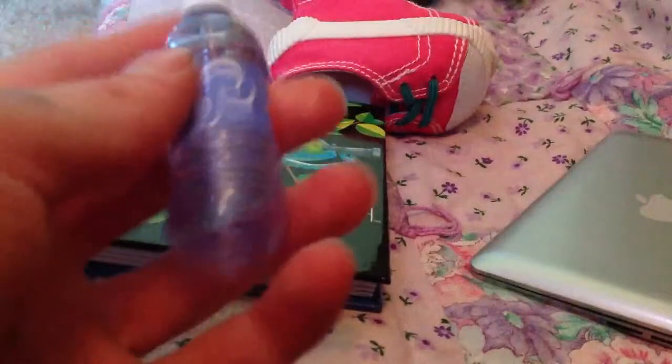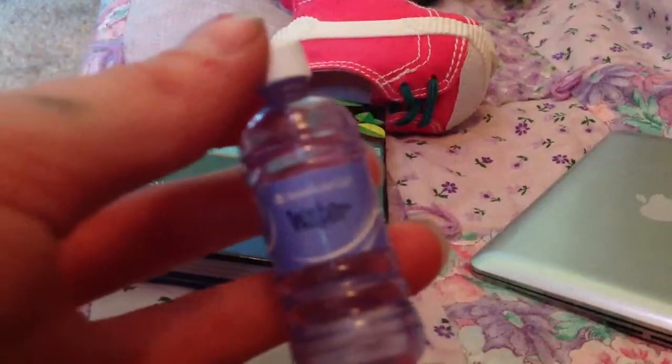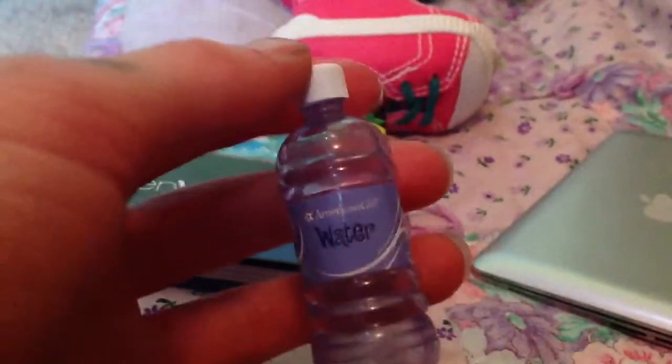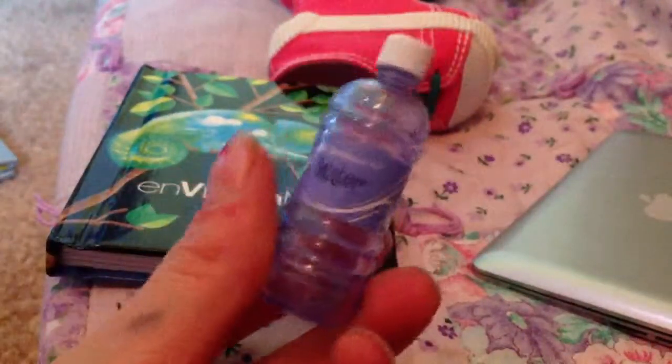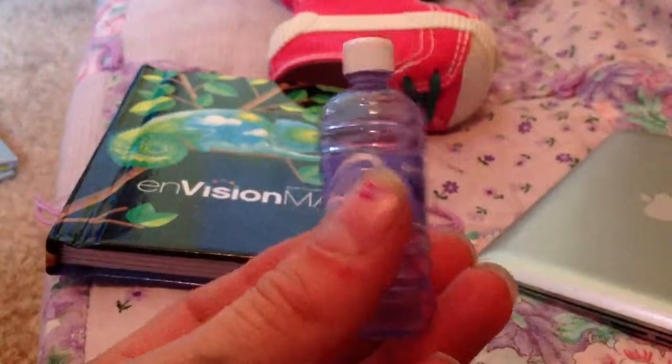Next is this water bottle. It is from the Hiking Accessories. If you don't know what that is, it is the fanny pack, a jacket, a headlamp, and this water bottle. I really love the water bottle because it looks so real with the ridges and the label.